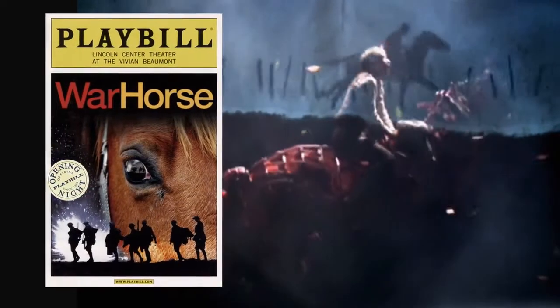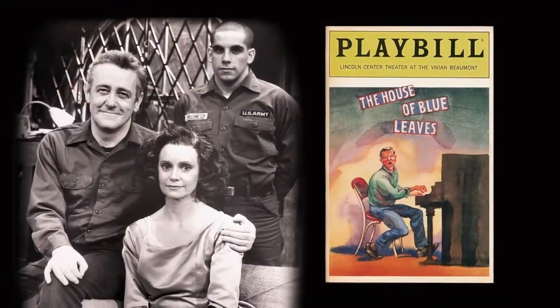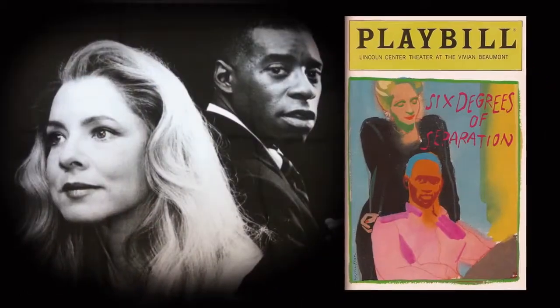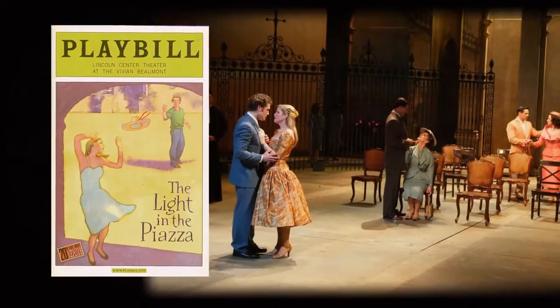The combination of conquering the architecture and turning it into a membership-based theater gave the Beaumont the commercial and artistic success its founders dreamed it would have.